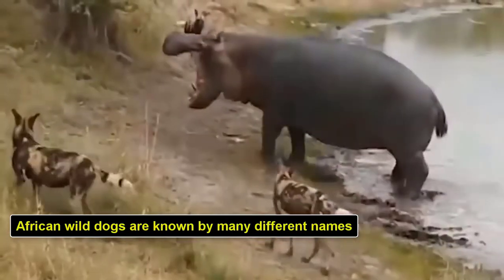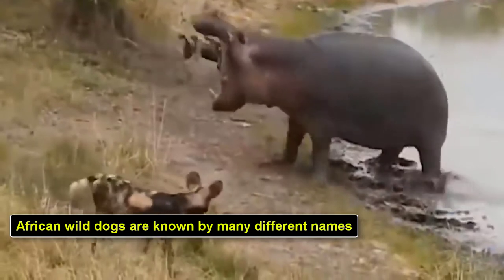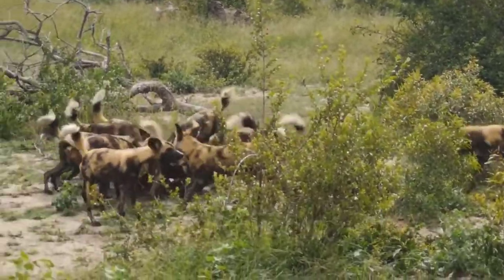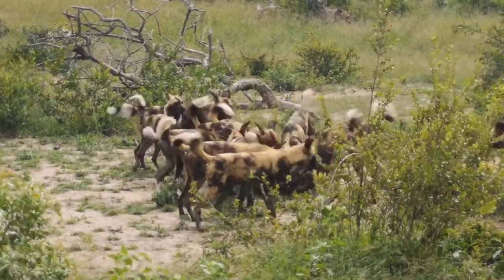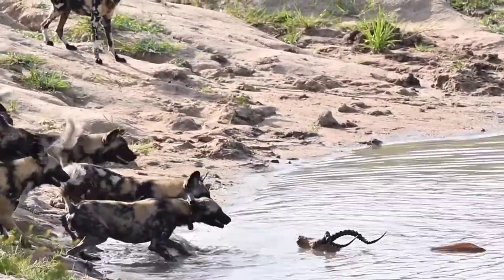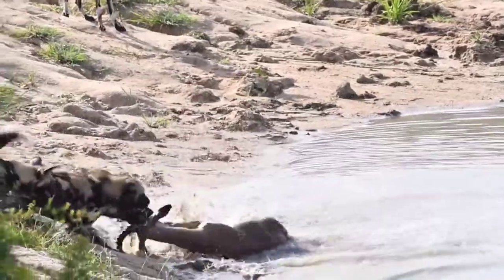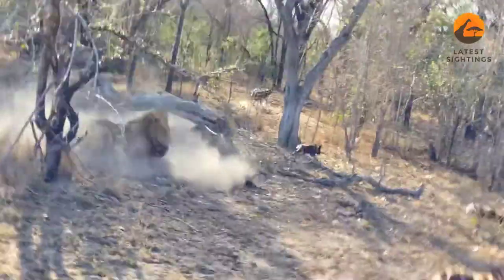African wild dogs are known by many different names. The scientific name of the African wild dog is Lycaon pictus, a Latin term meaning painted wolf. This is the most common nickname, but they are also known by many other monikers including Cape hunting dog, painted dog, African hunting dog, painted hunting dog, and ornate wolf. African wild dogs are neither wolves nor dogs despite the common English names.